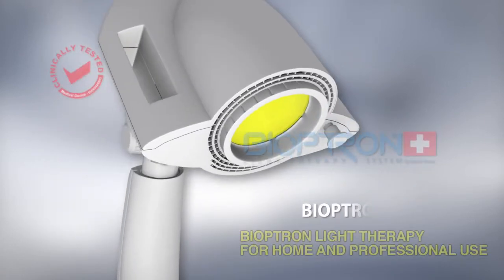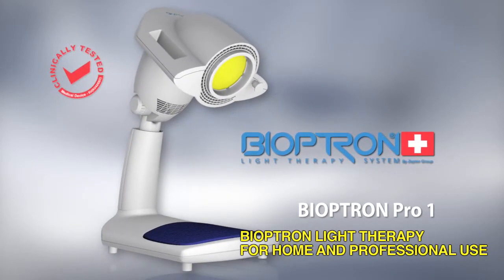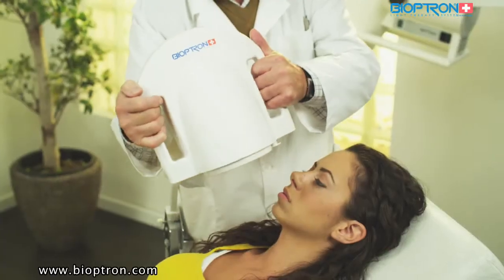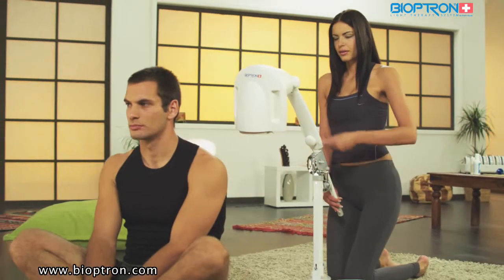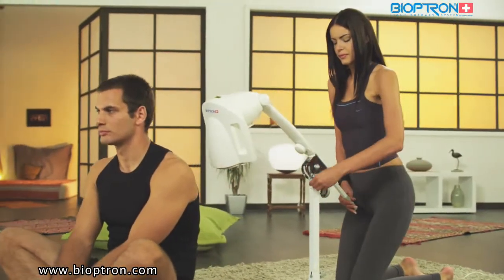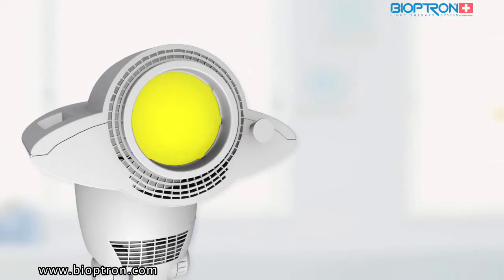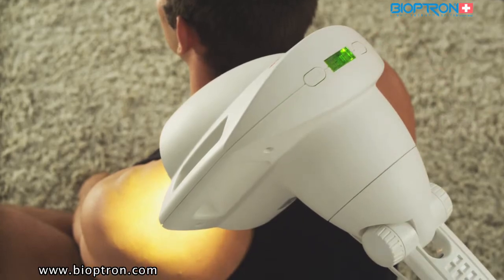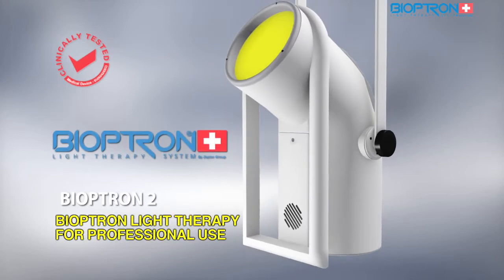Bioptron Pro One is suitable not only for use at home but for professional needs as well, such as in medical institutions. The device has an option of table and floor stands, enabling its adjustment and directing of the light beam as the user needs. The filter's diameter is 11 centimeters, suitable for a majority of medical and cosmetic treatments.